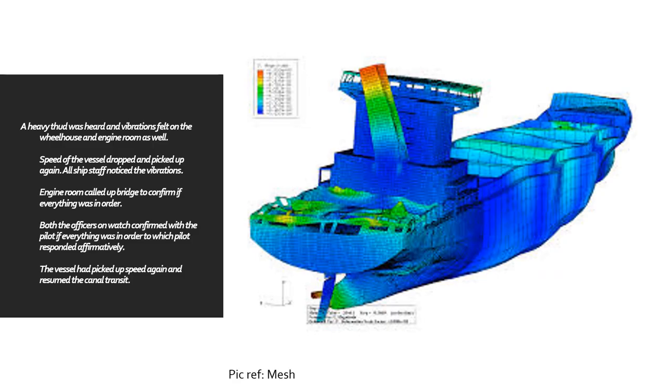Moving to the second slide: a heavy thud was heard and vibrations were felt on the wheelhouse as well as in the engine room. The speed of the vessel naturally dropped but then picked up again. All ship staff noticed the vibrations. The engine room called the bridge to confirm if everything was in order. Both officers on watch, along with the pilot, confirmed with the pilot, who responded affirmatively — telling them everything was fine — and the vessel resumed the canal transit.